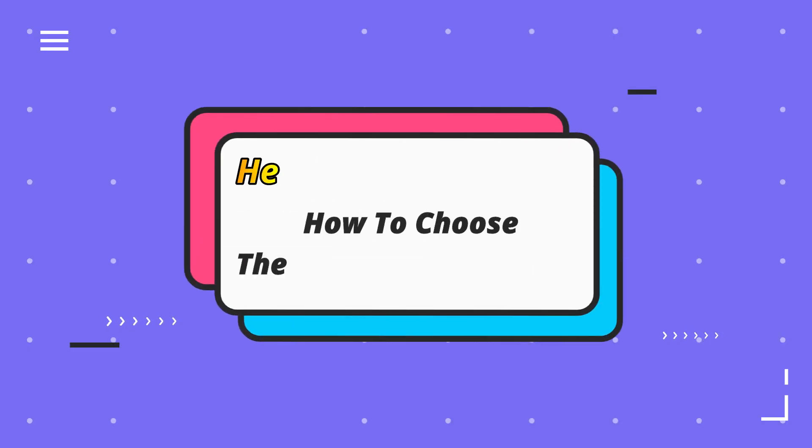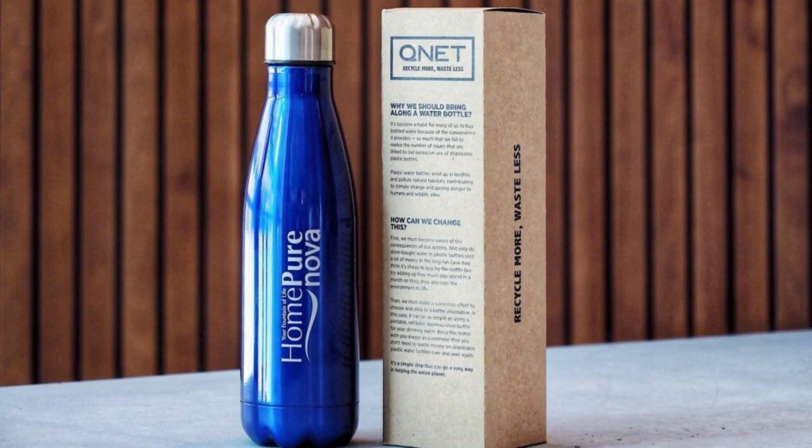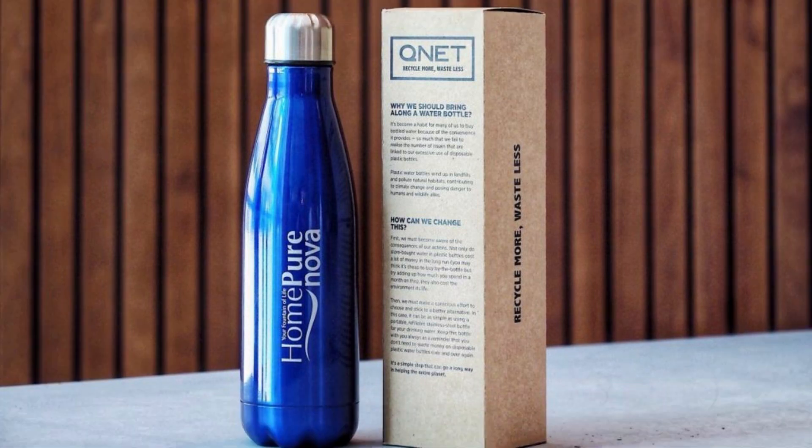Here are three ways how to choose the best reusable bottle. The market is currently flooded with reusable water bottles, so how do you know if what you are buying serves its purpose? Ask yourself these questions to figure out which bottle is perfect for you.